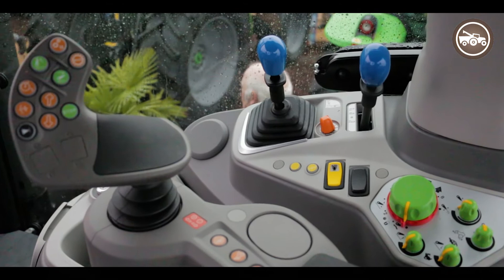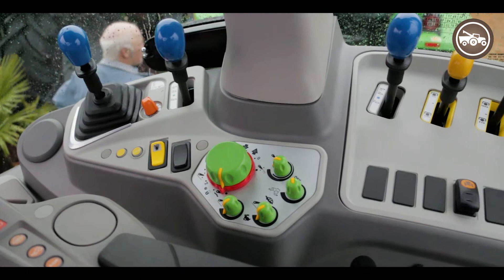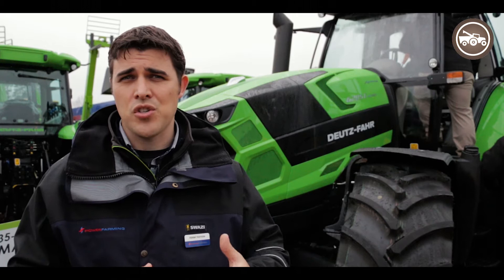The highlight of that is the fact that having such a wide range of gears means you can select a range and stay in it all day, working up and down those six power shift gears. Four-speed PTO is standard in that tractor.